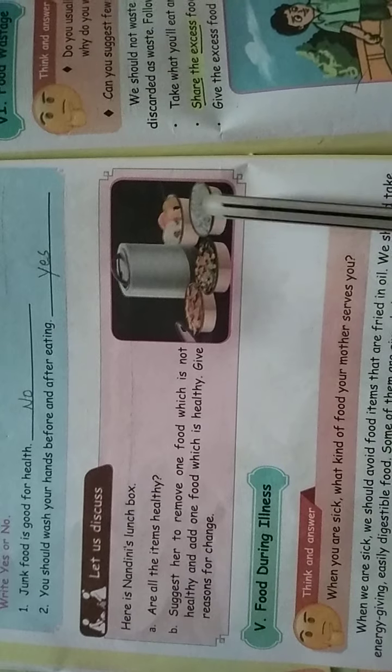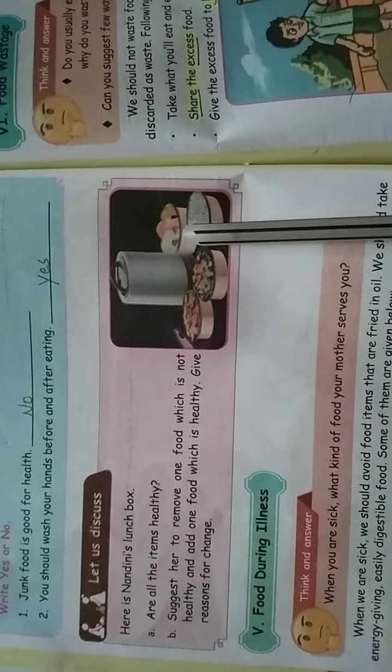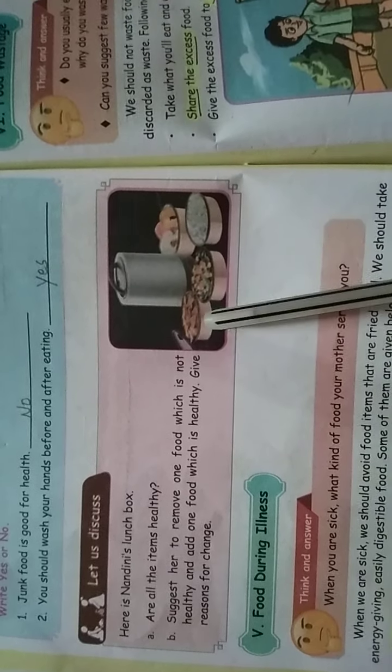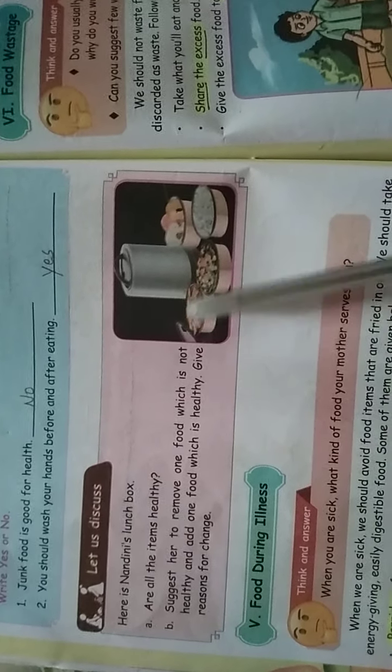This is a lunch box — look at the items here. There are vegetables, rice, and fruits. But this one item is chips. It would be better to avoid chips in the lunch box. This is a small activity just for discussion.